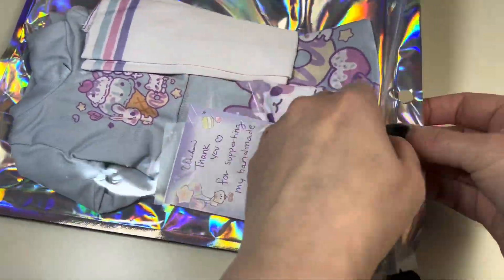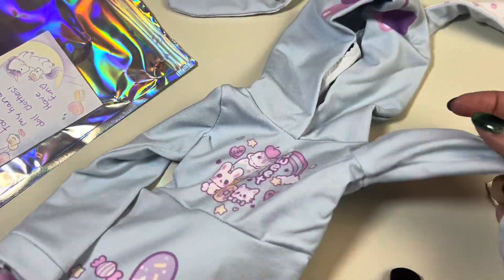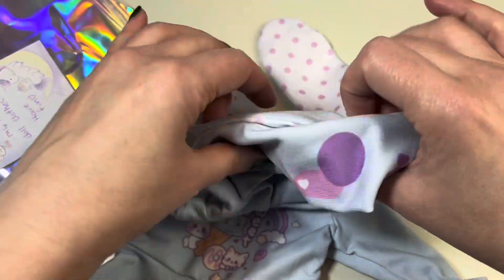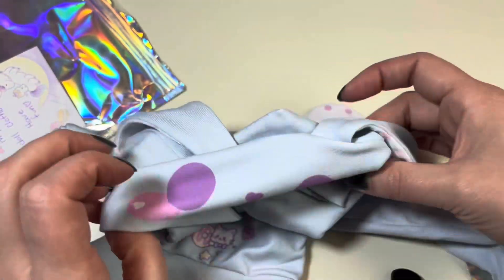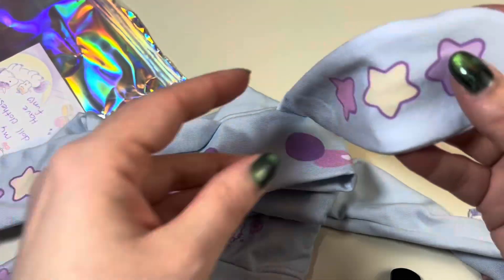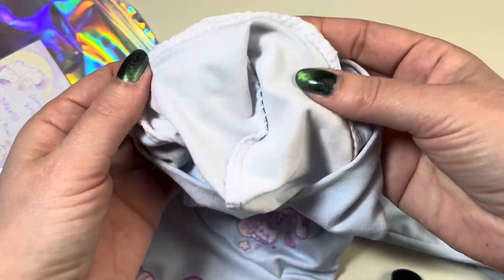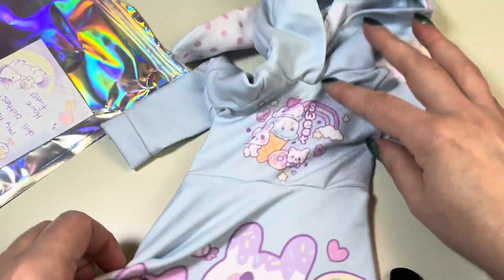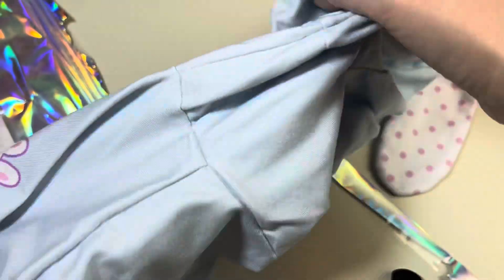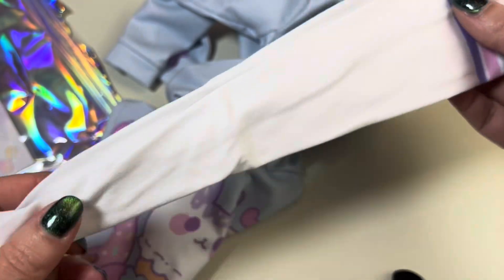Then from the Etsy seller I got this — also pear, but you just wear it loose on the original body type. Look how cute this is! It's so soft. Look at these ears! I love the lining — the hood is not fully lined but it's so soft on the inside. This is adorable, so cute. And then I got matching socks.